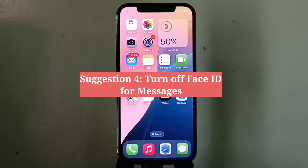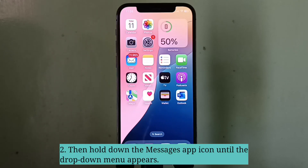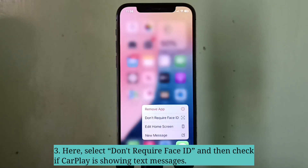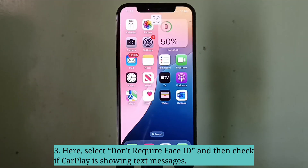Fourth suggestion is turn off Face ID for Messages. Go to the home screen, then hold down the Messages app icon until the drop-down menu appears. Select Don't Require Face ID and then check if CarPlay is showing text messages.